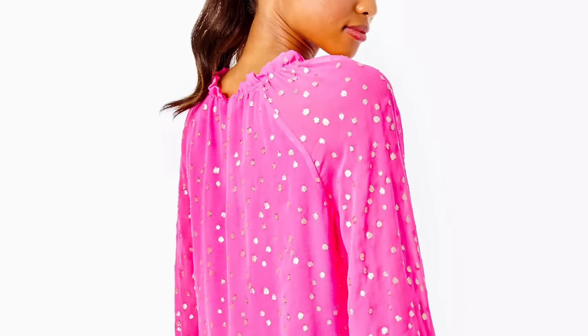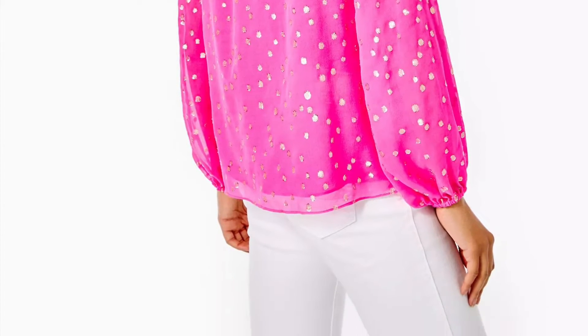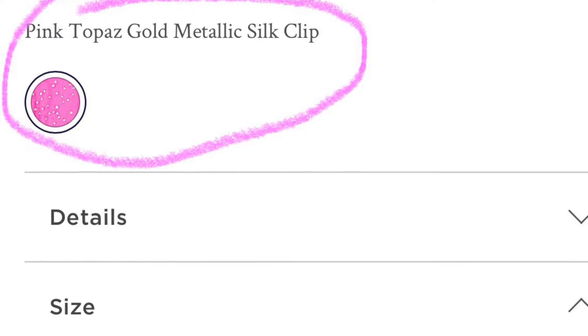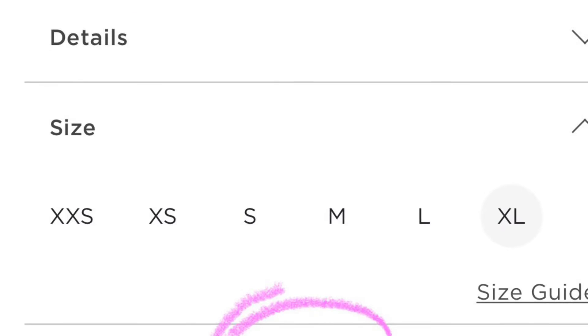So this top is going to be the Kaleen Silk Top. This is going to be another silk item, so just keep that in mind when you're shopping. But it would still be a really great option for Valentine's Day or another pink item to add to your closet.